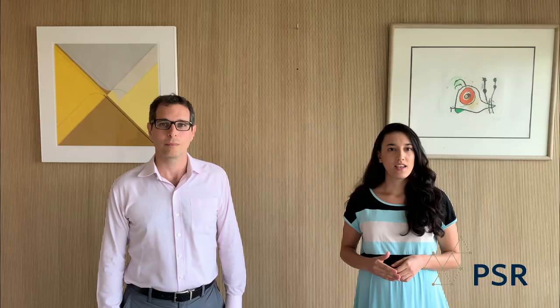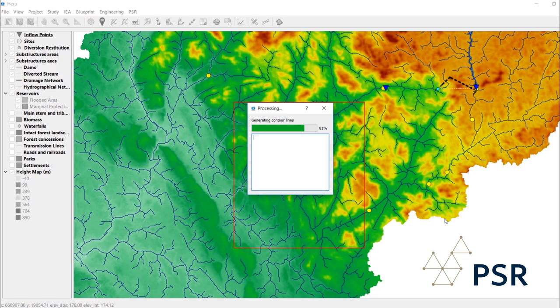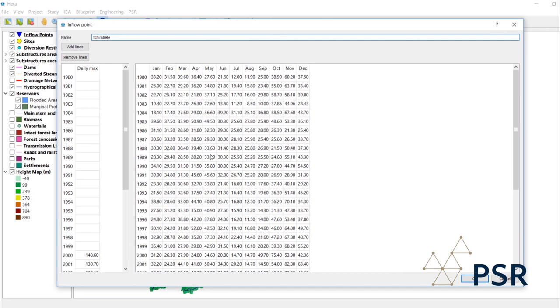The process begins with the use of a digital elevation model. Publicly available data from NASA can be used. HERA uses the elevation data to infer the flow direction and generate river networks for the hydrographic basins coherent with the terrain model. River discharge measures at gauging stations are then used to estimate the water flows at the project locations, considering the catchment areas in the basin.